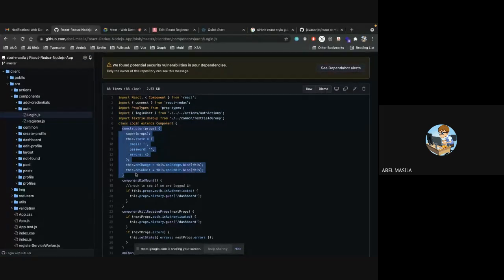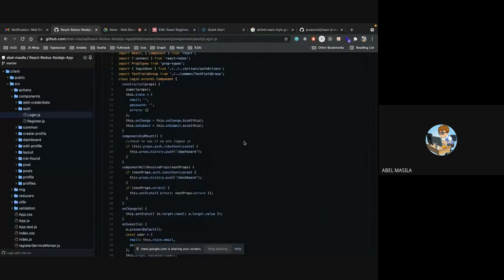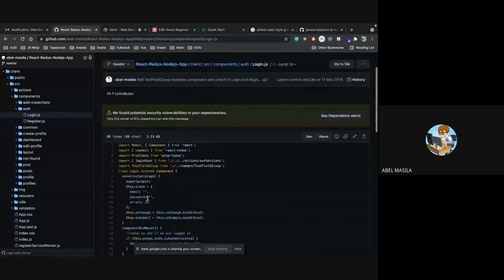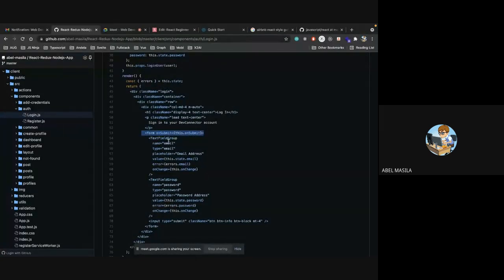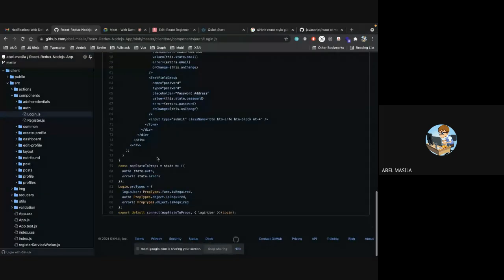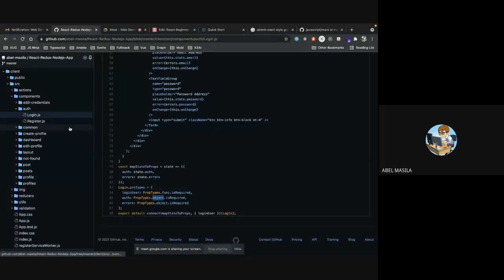Opening a simple login page — back then we were using class components. You can see the class extends, the constructor (which is the function invoked when the class is instantiated for the first time), and lifecycle hooks like componentDidMount and componentWillReceiveProps. I also have a custom component called TextField Group with props, and prop validation — for example, the auth prop is going to be an object and it's required.